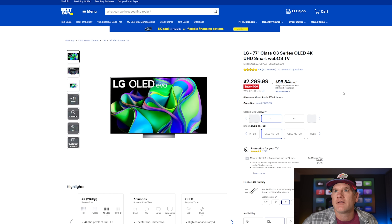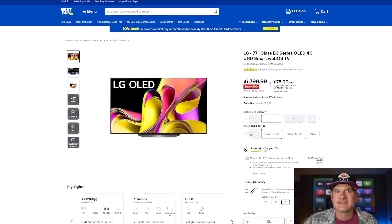So is $500 more worth it to get the C3 at 77 inches? That's a tough call — you get a couple more gaming HDMI 2.1 ports for high-speed gaming, though you probably don't need four of them anyway. It's a little brighter with a newer processor and slightly better upscaling. It's a tough choice, but the point is that this is a fantastic price for an OLED TV, and I have more deals coming up including another OLED and another big TV.